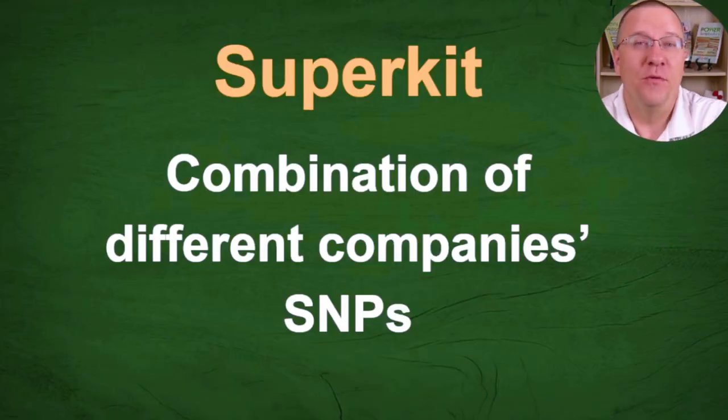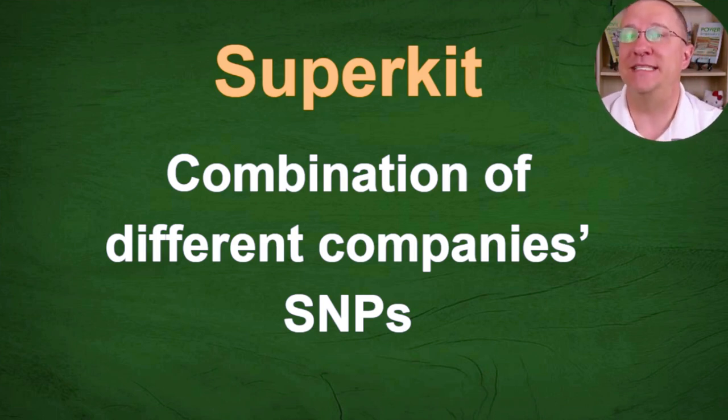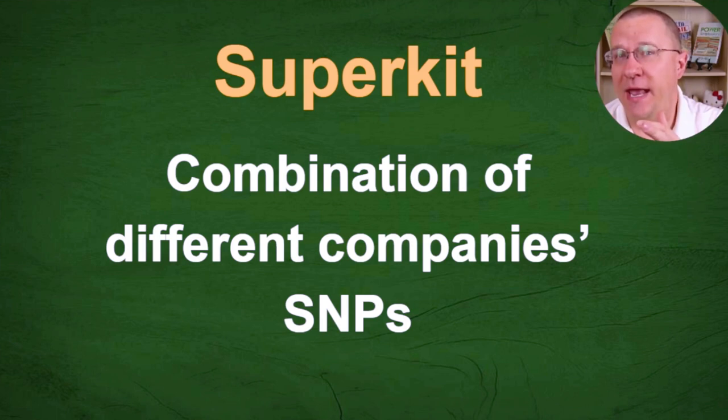First off we need to understand what a super kit is. A super kit is a combination of different companies' SNPs. So for instance if you tested with 23andMe, then with Ancestry, and then with MyHeritage, a super kit is actually taking all three of those tests and combining them into one.